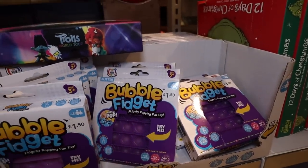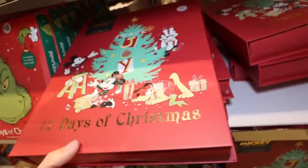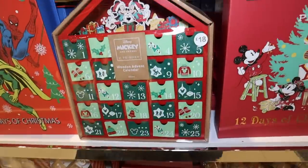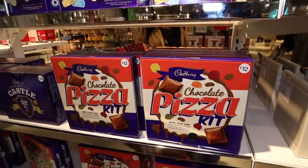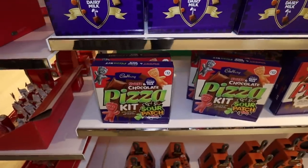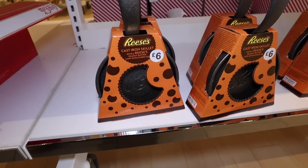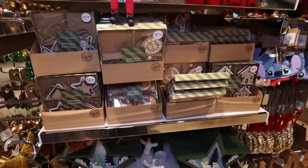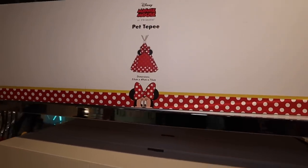The Christmas range in Primark is really good. There's a bubble fidget thing - anyone else's children obsessed with these fidget popper things? We've got a really good selection of advent calendars - this Harry Potter one's lovely. There's a 12 Days of Christmas one, a fillable one which is really nice, and a really traditional looking wooden one with little wooden houses. Loving all this chocolate stuff as stocking fillers - there's a chocolate pizza kit builder and a chocolate pizza kit.